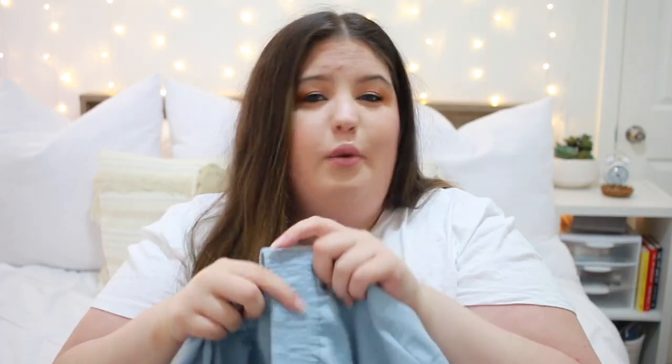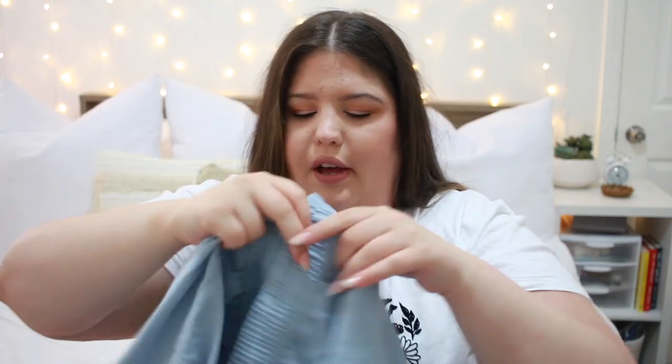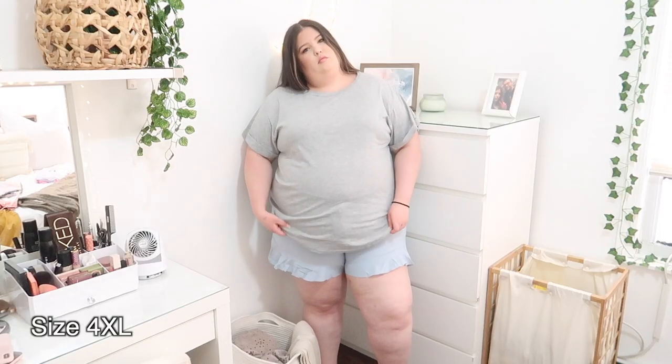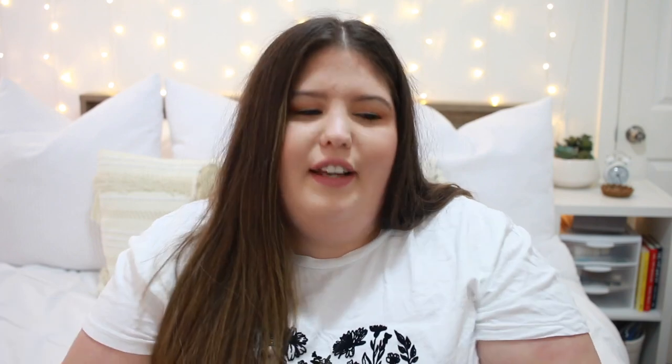Next I got these blue shorts, which I think are really cute. I think they have potential — not with what I was wearing them with — but they just kind of ruffle at the bottom a little bit. These are definitely more casual shorts. I would feel comfortable wearing them even like over a bathing suit, which would be nice. Overall I like them, but they're not like my favorite.